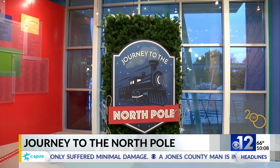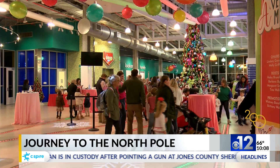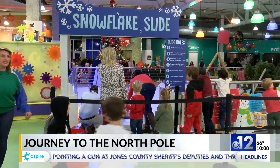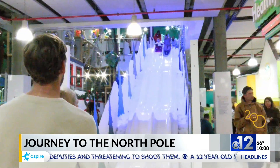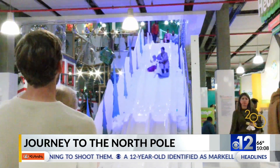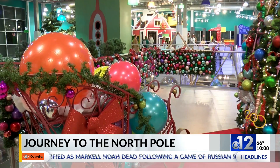The exhibition is decorated as a magical winter village with hundreds of lights, trains, and dozens of Christmas trees. Kids also get to write letters to Santa, skate on the reindeer skating rink, and take their turn sliding down a giant 75-foot slide.